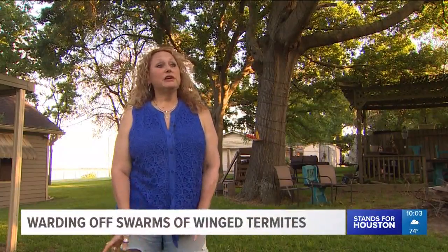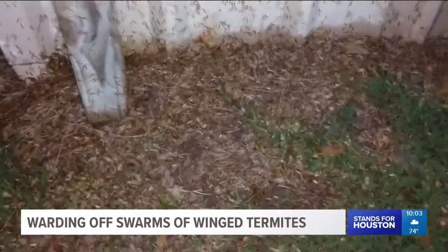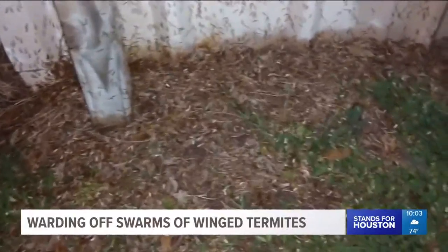If you don't want to have termites in your hair, in your clothes, under your clothes, or anywhere else, you need to go inside and cut off the lights. In Baytown, Stephanie Whitfield, KHOU 11 News.